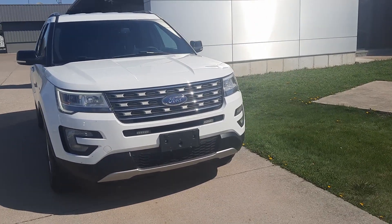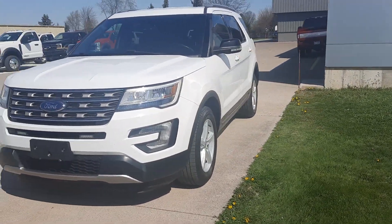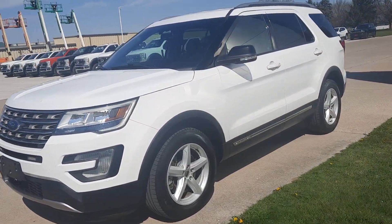Angel here with Terri Henricks Ford, going to take you on a quick walk around of this 2017 Ford Explorer XLT.